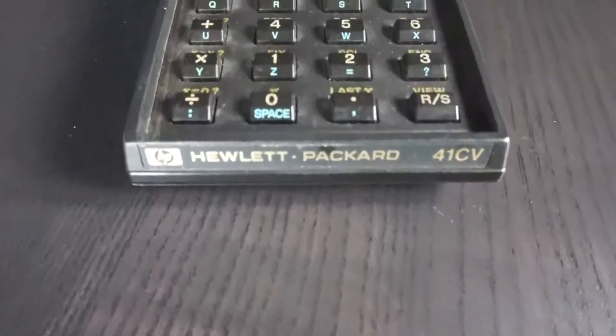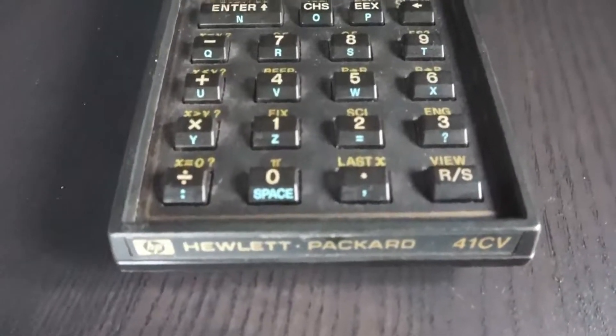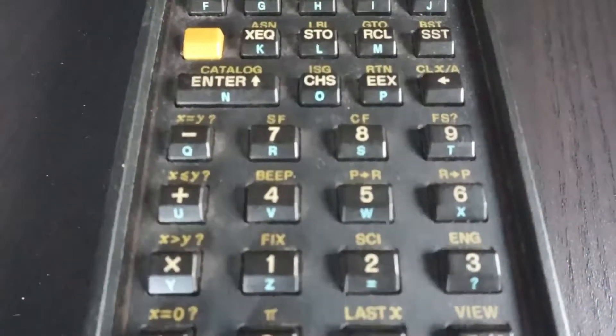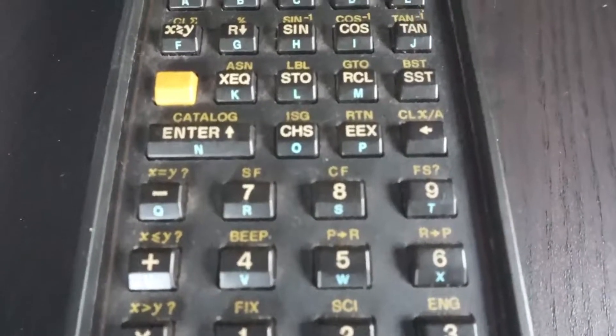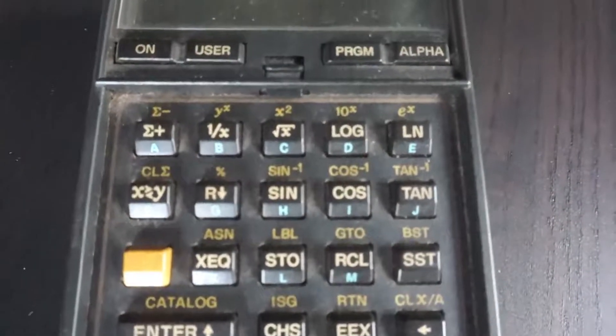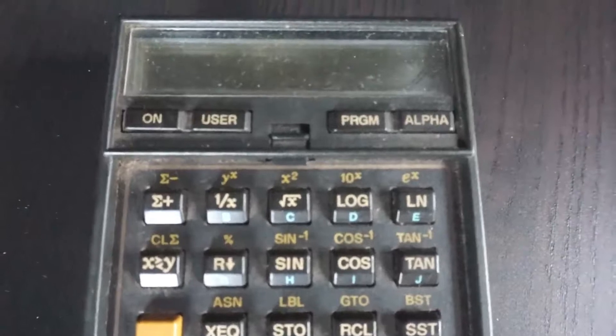In either 1979 or 1980, I bought my first HP 41 CV. This was the scientific calculator to buy — it was impressive. The thing about it was it worked on reverse Polish notation, RPN. That is why you cannot find any equal sign on the keyboard. It was good for scientific people.